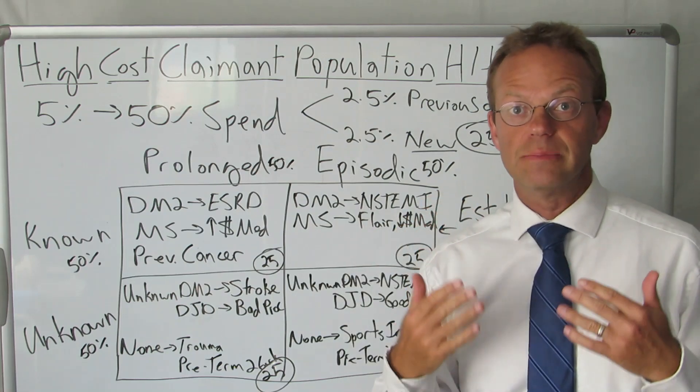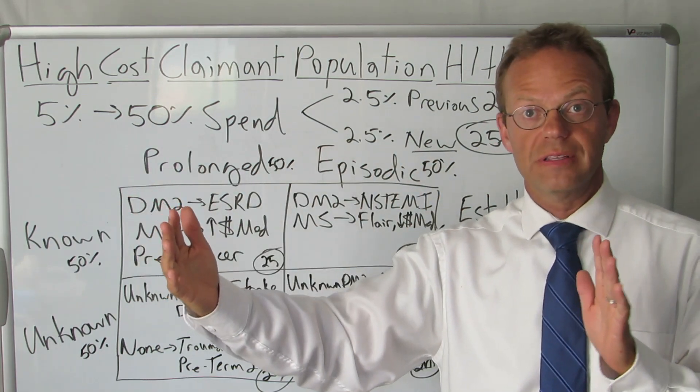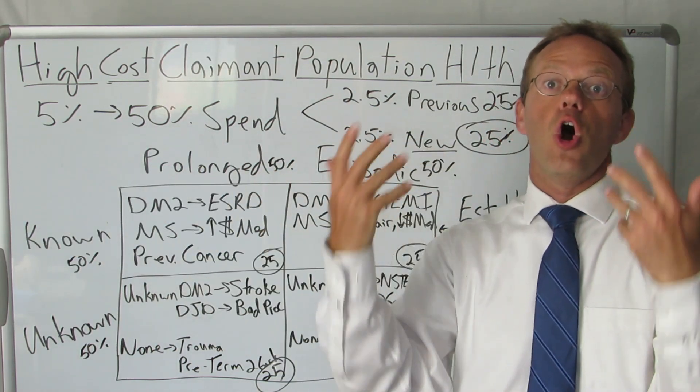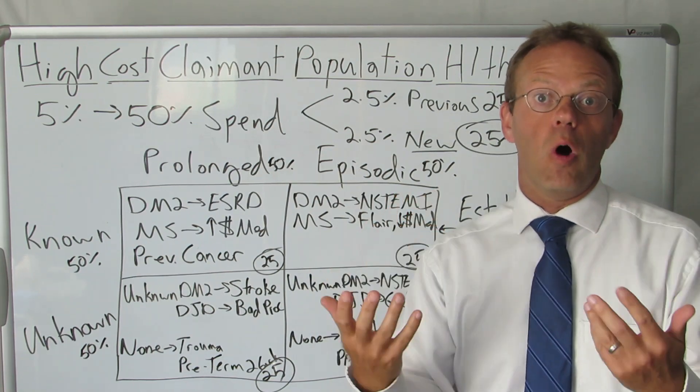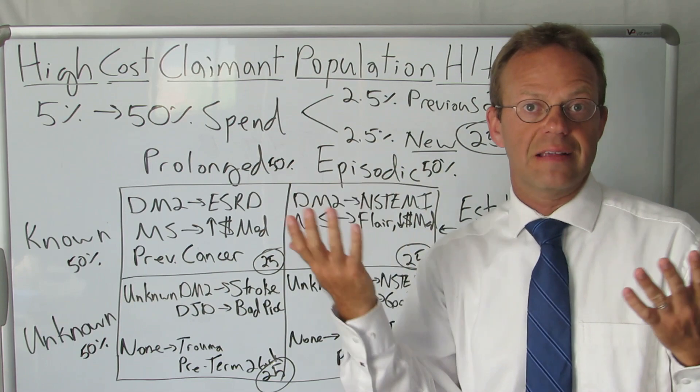These are the people that have claims typically in excess of $100,000 over the course of a 12-month period. And if you add up all that spend over $100,000, it ends up being over 50% of all of your spend for the entire year. So it's heavily stratified or concentrated at the top.